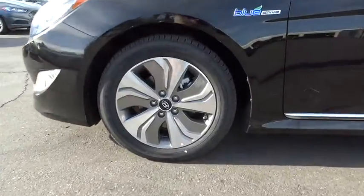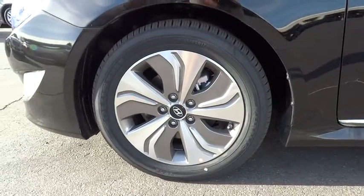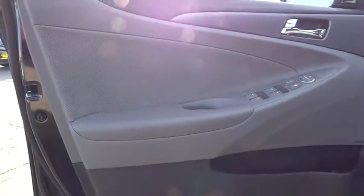Stability control, steering wheel audio controls, traction control, anti-lock braking system, adjustable steering wheel, power steering, driver airbag, cruise control.